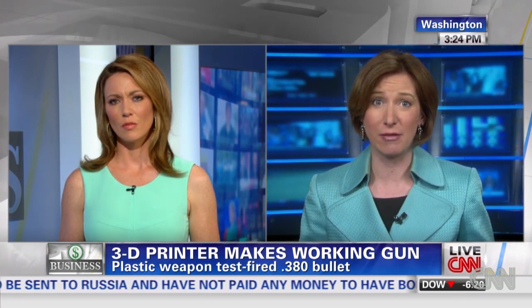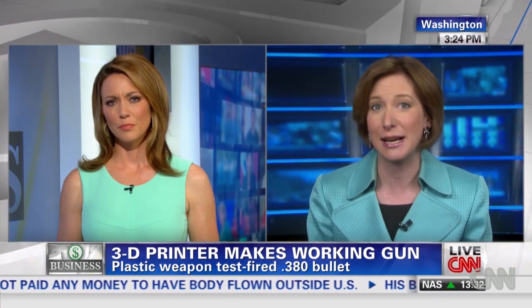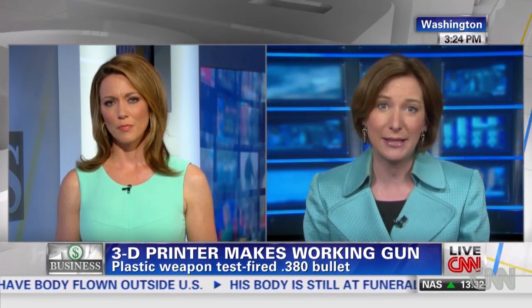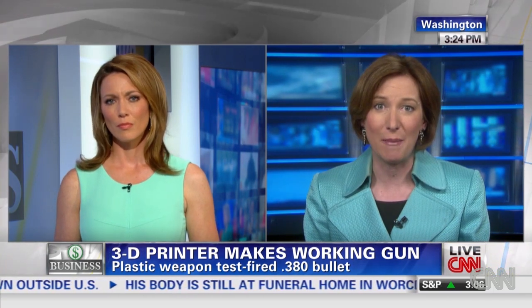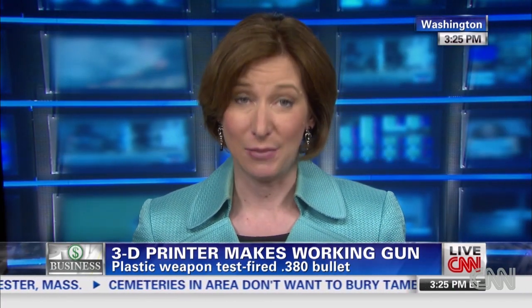Wilson's gun has one other thing — some steel in it to keep it from solely violating the Undetectable Firearms Act, a law in place that bans any firearm that doesn't set off a metal detector. Wilson says he came up with the idea of printing a gun only about a year ago, and by last weekend he was able to prove it.